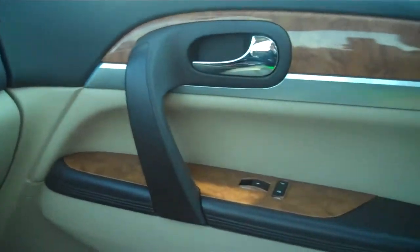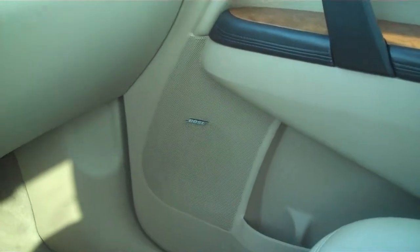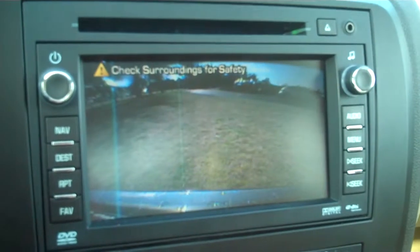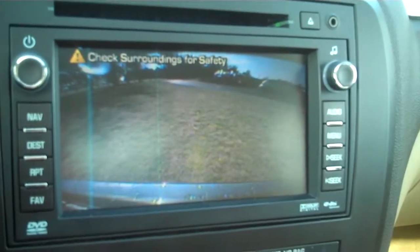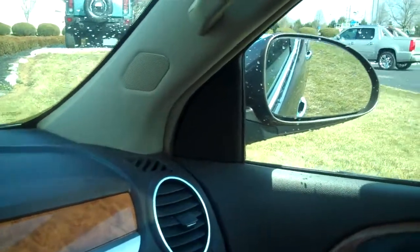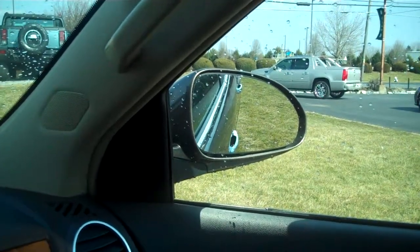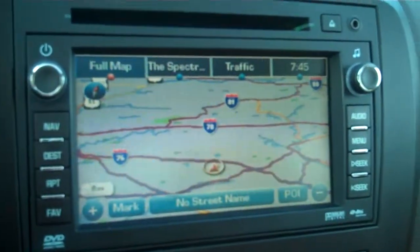If a Cadillac had been built on this platform, I don't know if it could be any nicer than this Buick, which also does come with the Bose system and a backup camera. As soon as I put it into reverse, the rear camera comes up, which also has rear sensors. It'll give you a beep, and the passenger side mirror flips down so that you can see your curb when you're parallel parking. When you go into drive or park, it goes right back to your GPS again.